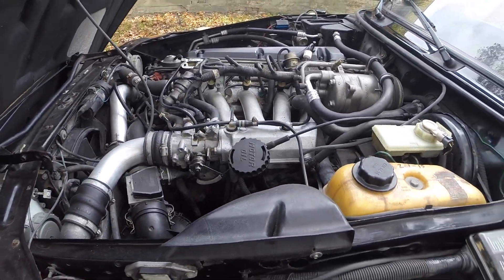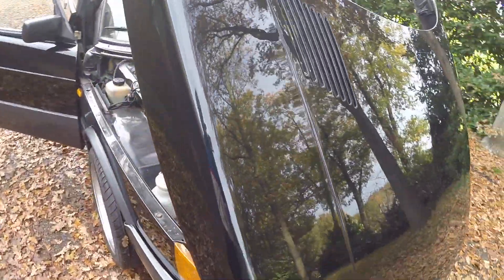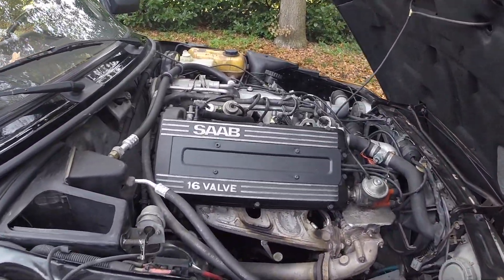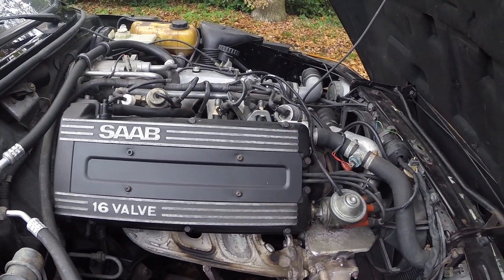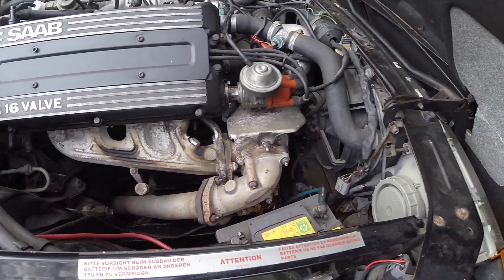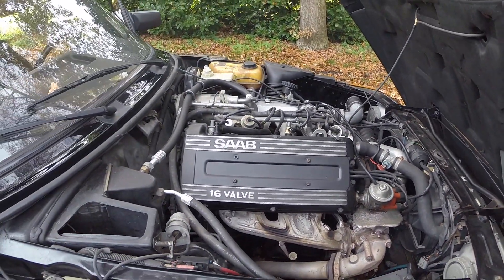The engine is a famous part of the car — a 2-liter inline-four with a turbo, obviously. This example is running great.